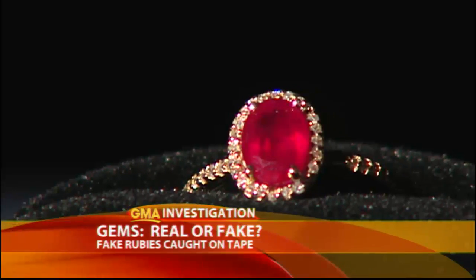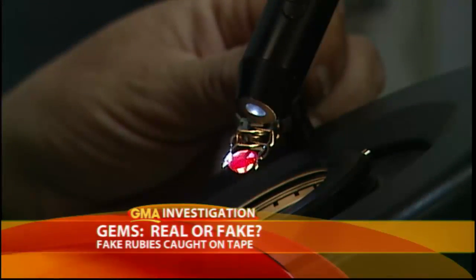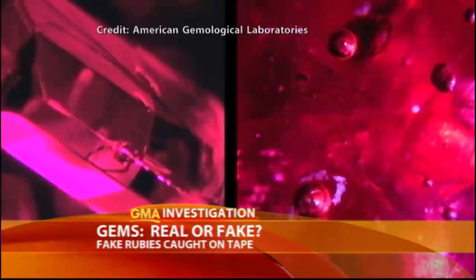To the naked eye, there's no difference, but under a microscope, a dramatic comparison. To the left, an all-natural ruby. To the right, a composite ruby. You can see it's filled with gas bubbles that form as the glass cools.